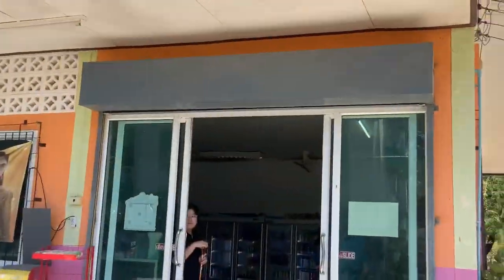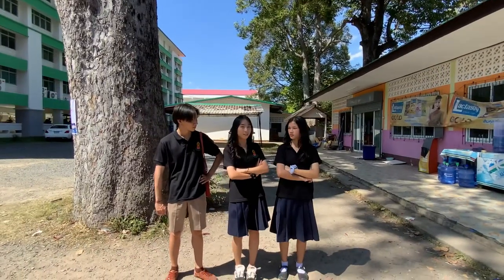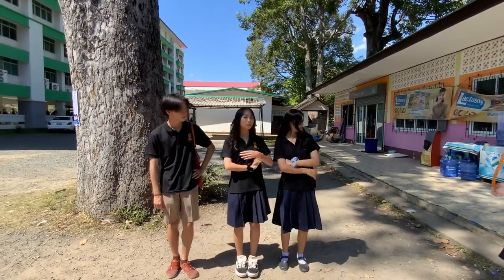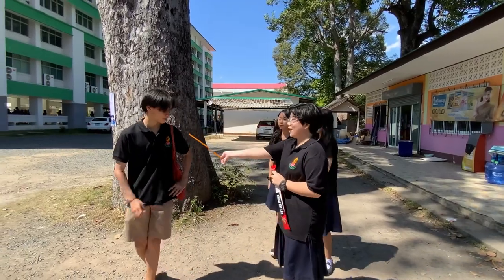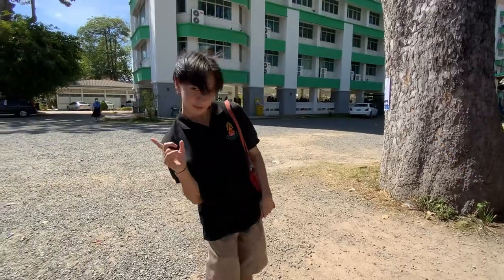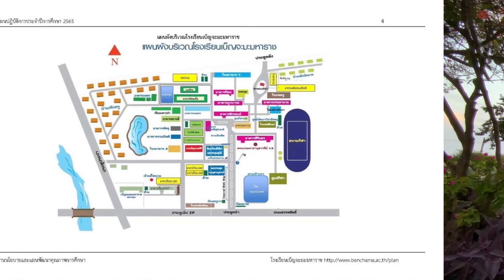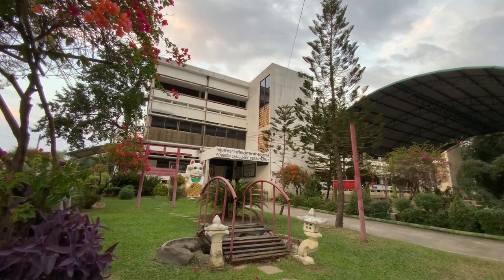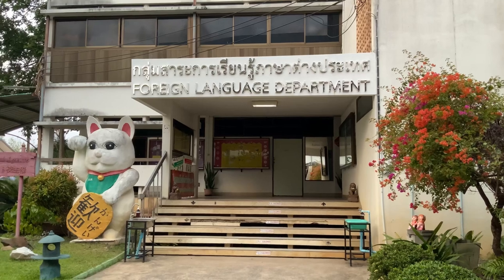This is Hagon, and that is canteen 1 — the place where you can buy food. Walking straight from canteen 1, we come to see Piyak building, or building 3, on the left. Piyak building is a building that has rooms for teachers of foreign subjects and language classrooms.